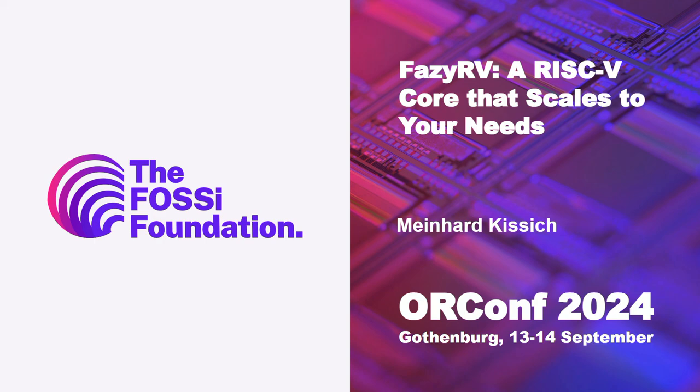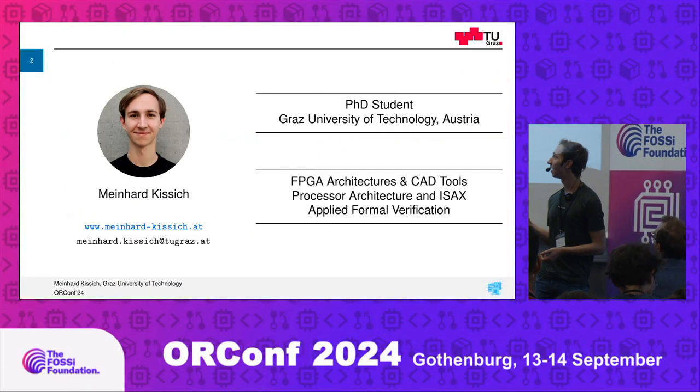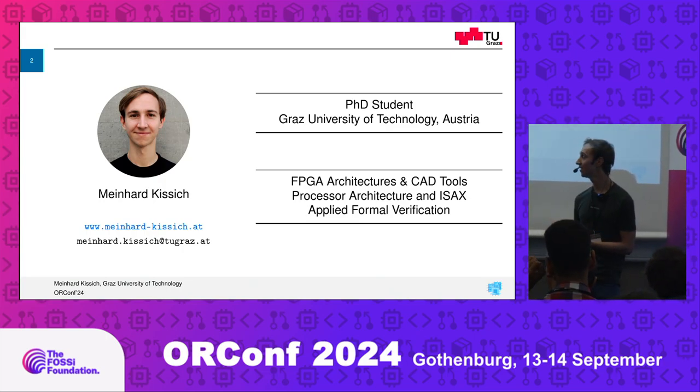This presenter is Maynard Kissig, talking about FeziRV. Thanks for the introduction. Welcome to this talk about FeziRV. Before we start, I want to briefly introduce myself. It's my first ORCONF and I'm glad to be here.